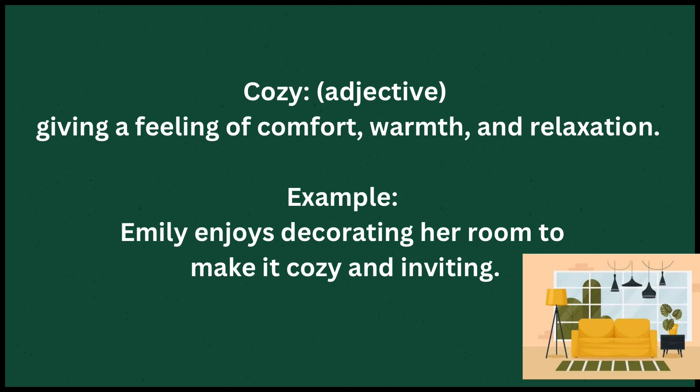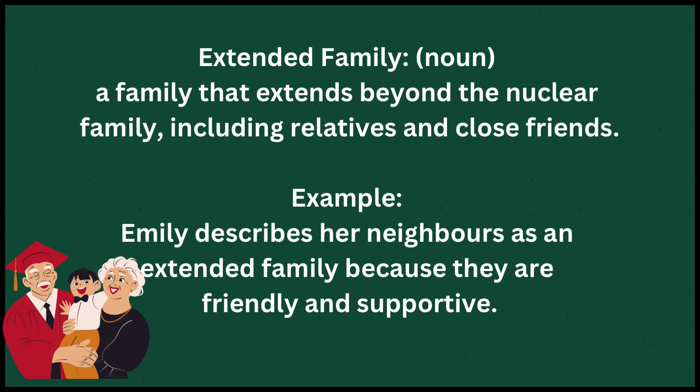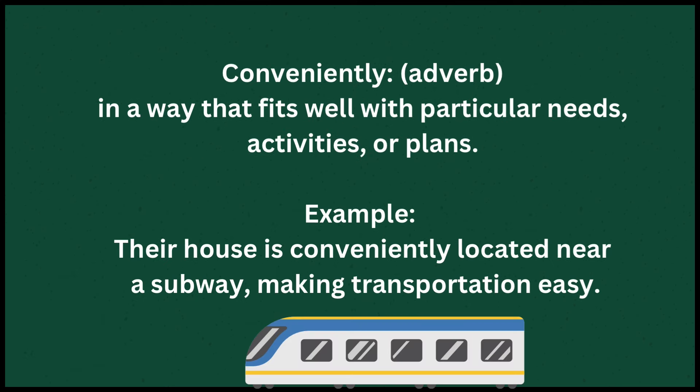Cozy means giving a feeling of comfort, warmth, and relaxation. Example: Emily enjoys decorating her room to make it cozy and inviting. Extended family means a family that extends beyond the nuclear family, including relatives and close friends. Example: Emily describes her neighbors as an extended family because they are friendly and supportive.